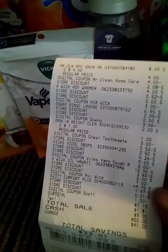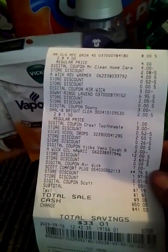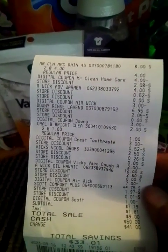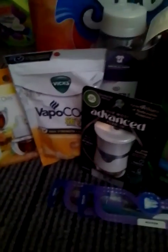Seven dollars and 19 cents for all those items. I had a total savings of $33.01, which I think is awesome. Basically I paid for the Downy and got everything else for free — that's just how I like to look at things. This is the next deal that I did, and I used the 10-off-40 with this deal also.